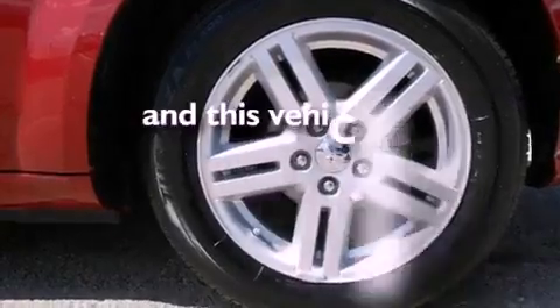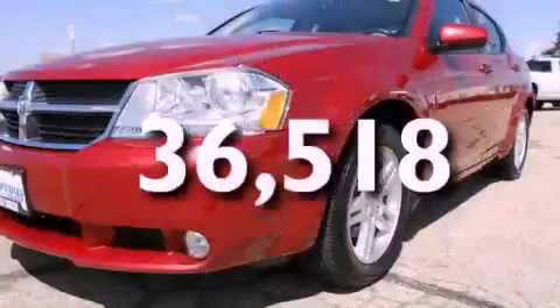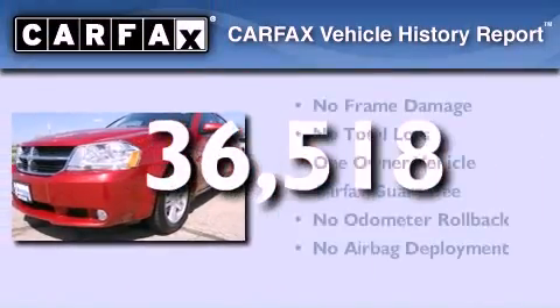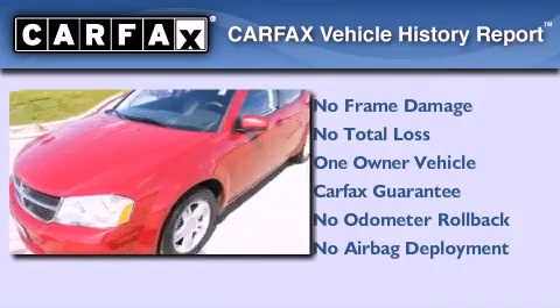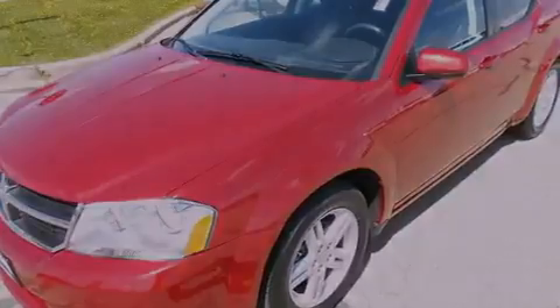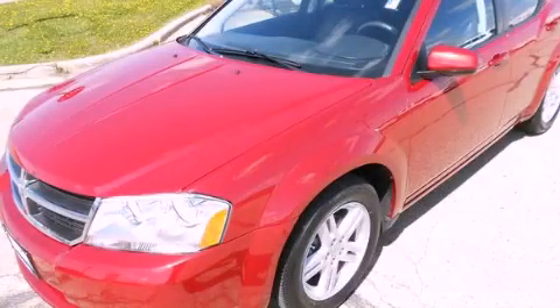This vehicle has fewer than 37,000 miles on the odometer. This Dodge has had only one owner, and it qualifies for the Carfax buy-back guarantee. This automobile won't last long at this price — call and arrange a test drive now.